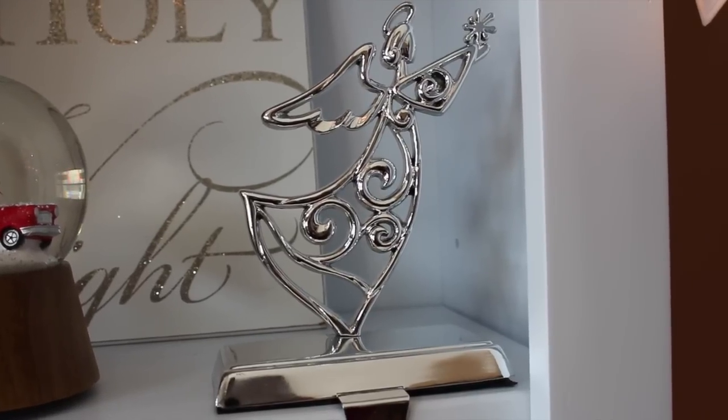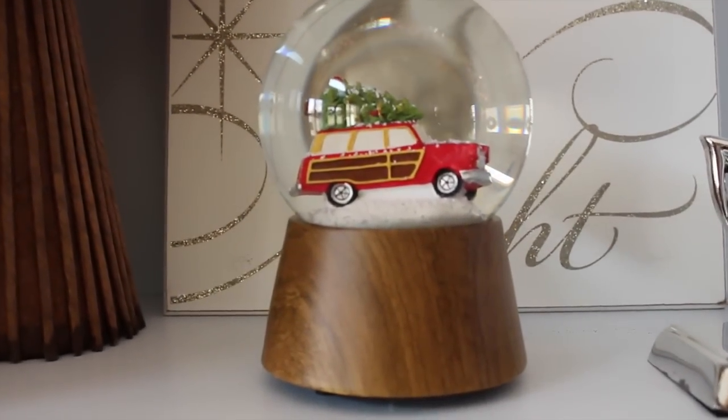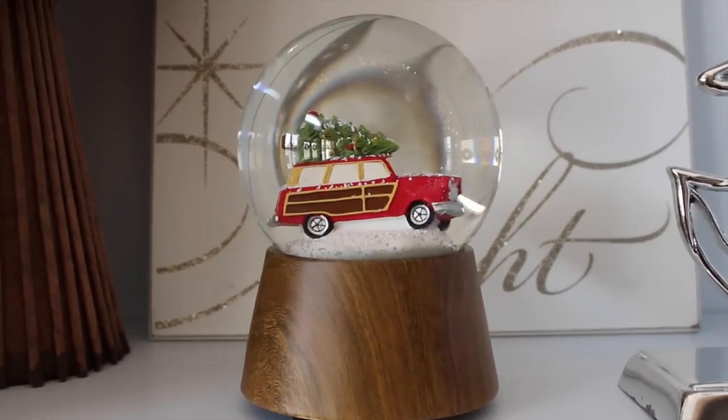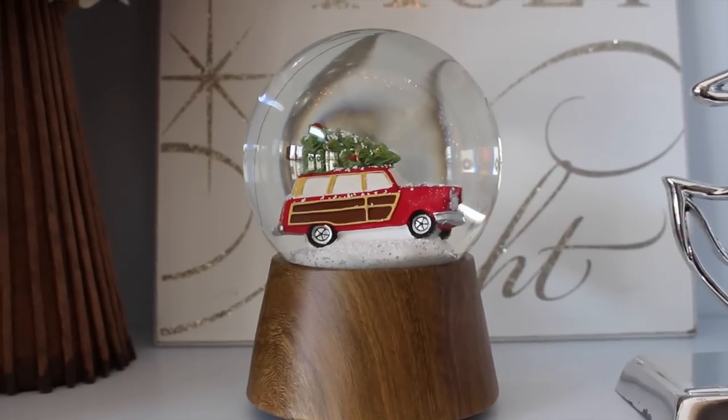And then we have little angel stocking holders. And then I found this at Lowe's and I'm absolutely loving it. It reminds me of that Chevy Chase Christmas movie where they have the tree on top of their Oldsmobile. I just love it. I think it's fun.